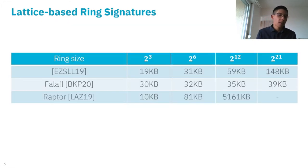In terms of lattice-based ring signatures, the best scheme up to date which follows this path is the scheme by Esgin et al., which has pretty nice signature sizes. Even for large ring sizes like 2^21 users, it is below 150 kilobytes.